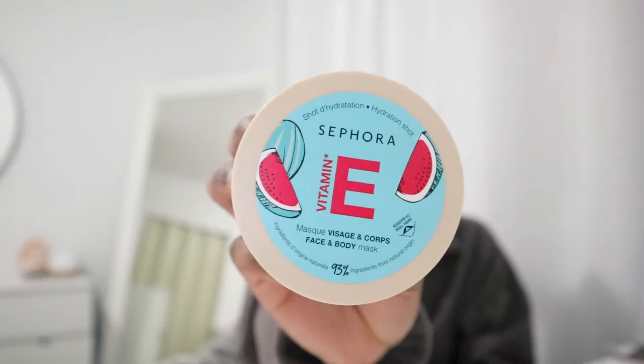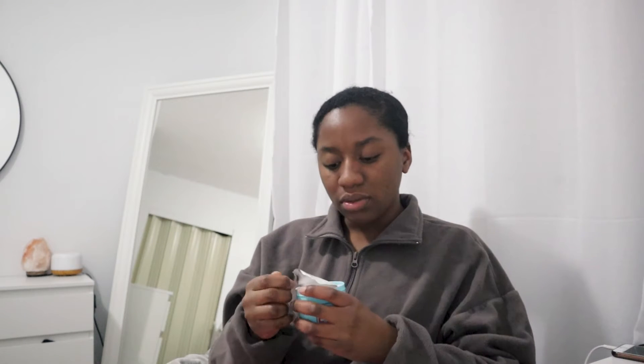I've recently been kind of obsessed with the Sephora collection face masks. They smell really clean and very fresh, and I feel like I get really nice results from them. So instead of getting the sheet mask this time, I decided to get this one — it's a body and face mask as well. This is a hard-reading one, so I'm very excited to use it. I'm actually going to use this one today.